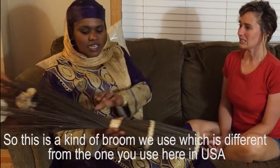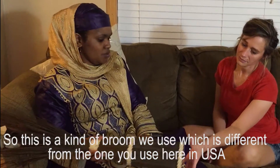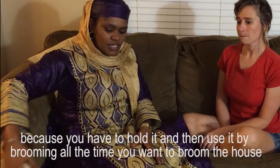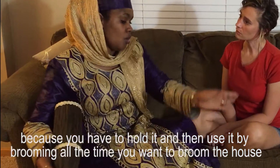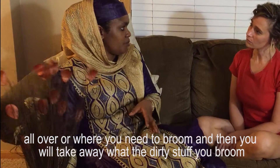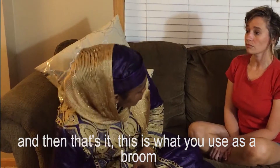And you use a special kind of broom, right? So this is a kind of broom we use, which is different from the one you use here in the USA, because you have to hold it and use it by brooming all the time. You want to broom the house all over where you need to broom, and then you will take away the dirty stuff you broomed, and that's it. This is what we use as a broom.